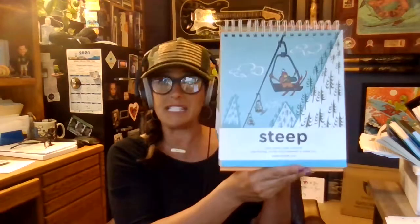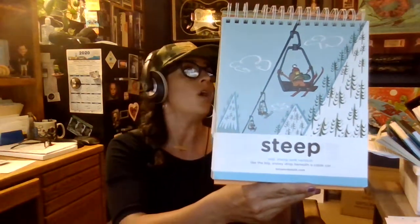You can have a steep path, which Mrs. Blair loves to do — hiking in the mountains is something I really enjoy. Or you can have some steep stairs that give you a big workout.